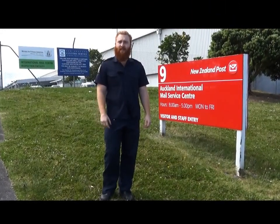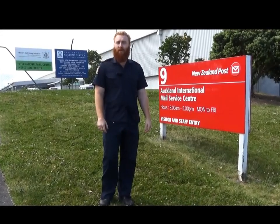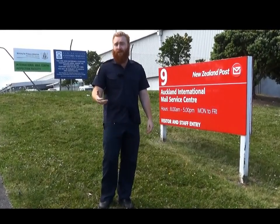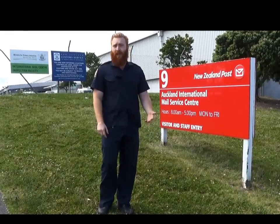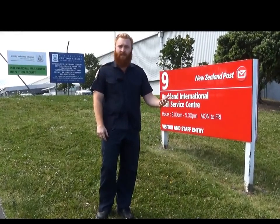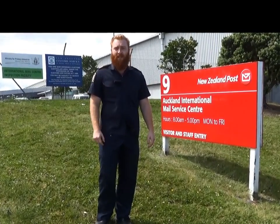Hi, my name's Dave. I'm a Senior Customs Officer based at the International Mail Center. Today I'm going to talk to you about what happens from when your parcel arrives into the country until it gets to your front door. When you're tracking your parcel and it's showing held for clearance, you're probably wondering, what's going on? Where's my stuff? By the end of this video, we'll be able to answer those questions and you'll know what you can do to help us get your parcel in the delivery van.